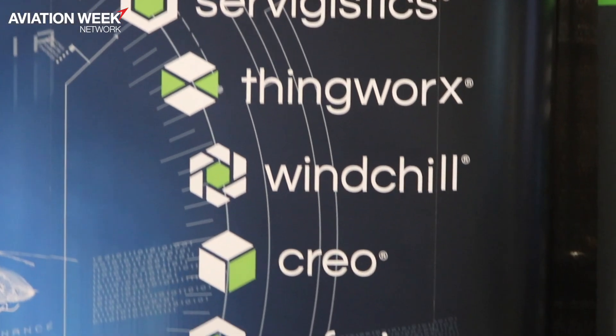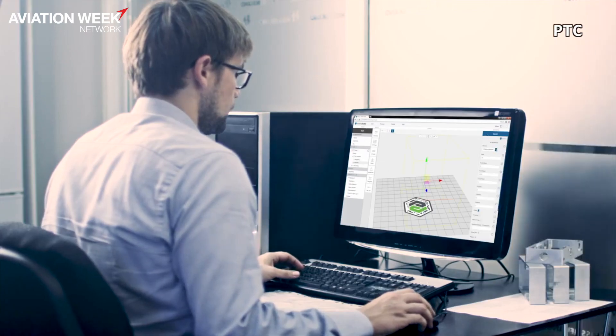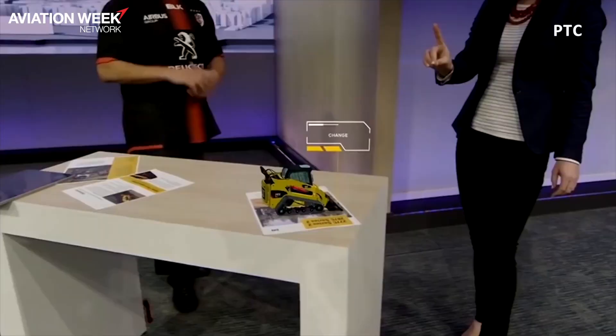PTC is a large industrial software organization. We do a variety of software solutions from computer aided design all the way to augmented reality, the internet of things, product lifecycle management — some really amazing out-of-the-box software capability.